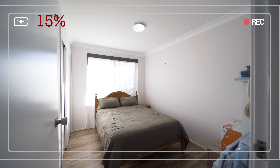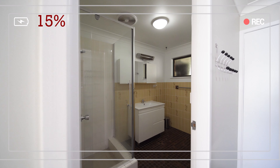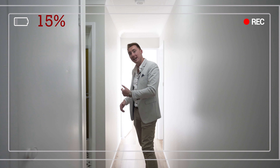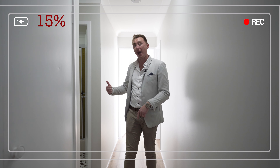The property features four bedrooms. They're all great in size, all have built-in robes, and are all serviced by a centrally located bathroom with a separate toilet, laundry, and shower. And the master — well, it's huge. It has a walk-in robe and its own en suite.